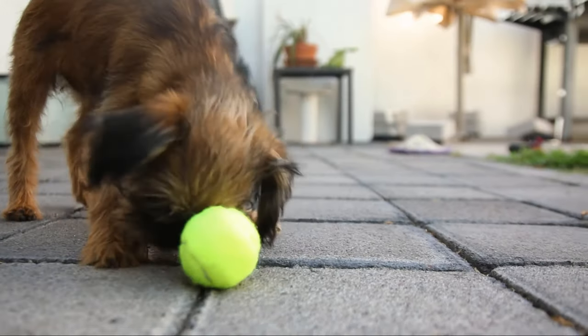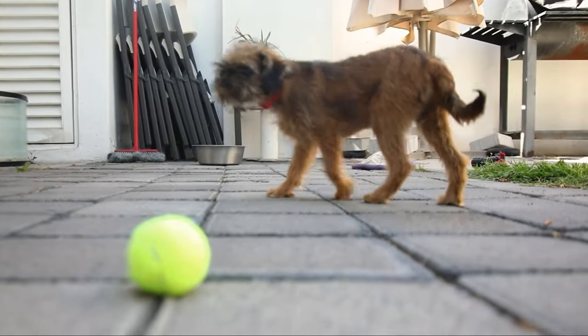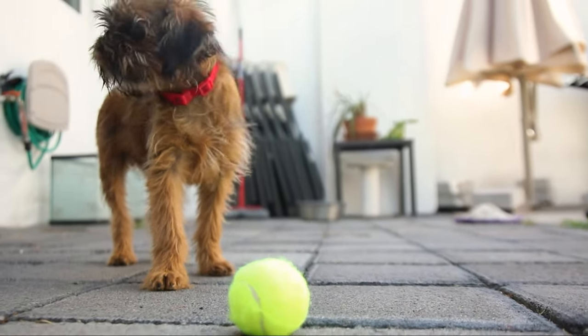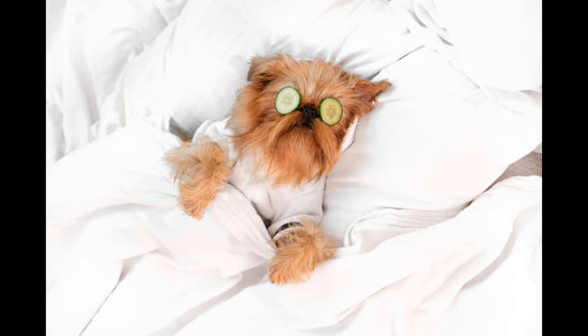In conclusion, the Brussels Griffin is an enchanting breed that combines elegance, intelligence, and a lively spirit. Whether you're looking for a devoted companion, a four-legged adventurer, or a delightful addition to your family, the Brussels Griffin has it all. So if you're ready to embark on a wonderful journey with this captivating breed, don't hesitate to welcome a Brussels Griffin into your life. You'll be rewarded with endless love, laughter, and unforgettable moments.